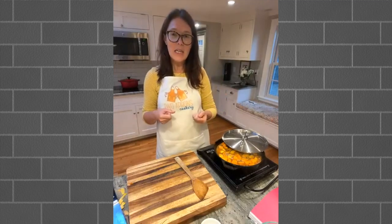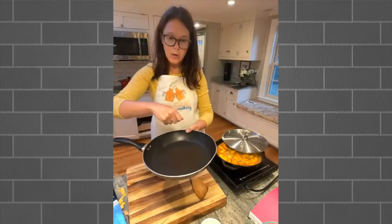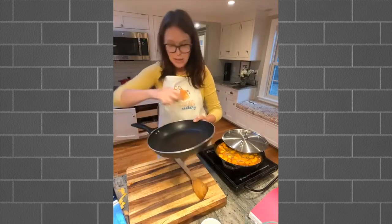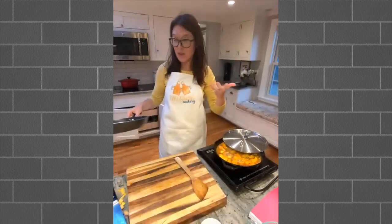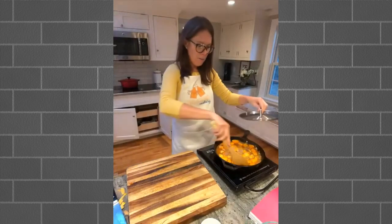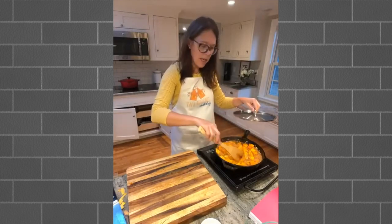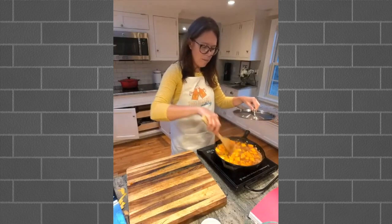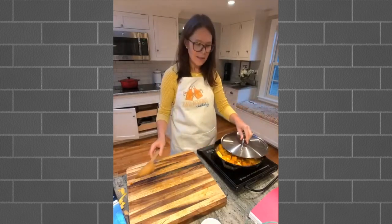I cook the injera in a nonstick pan. You just pour it out like you would a crepe - in a circle, ending in the middle. Then you set it on low heat with a lid and let it sit for eight minutes. You don't flip it or anything - it's actually pretty easy. If you make them, cover them with a towel and let them sit; they'll last for a couple of days. Unlike homemade pita, which can be hard as a rock by the next day, the injera stays really nice and soft.